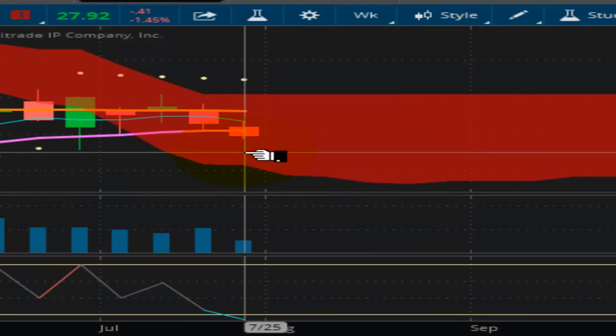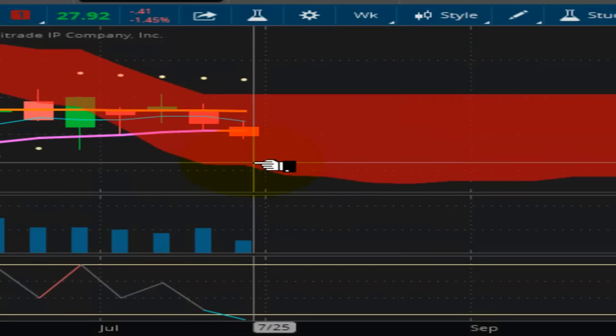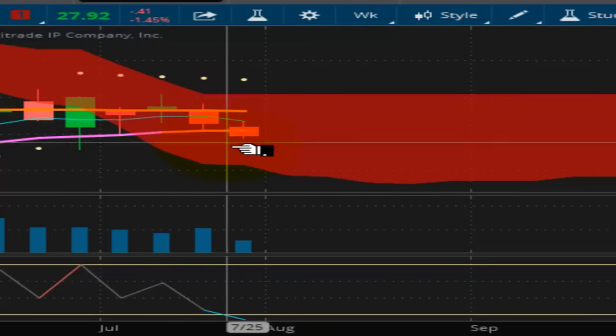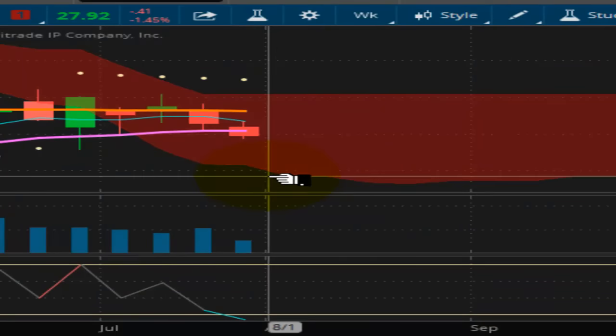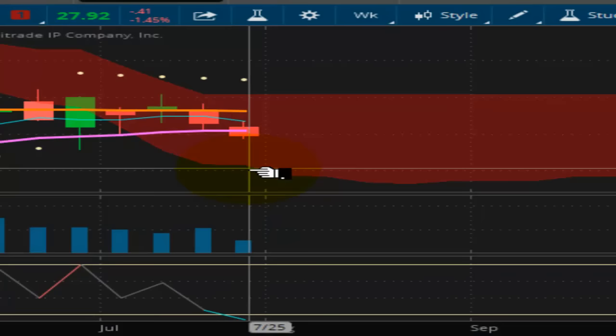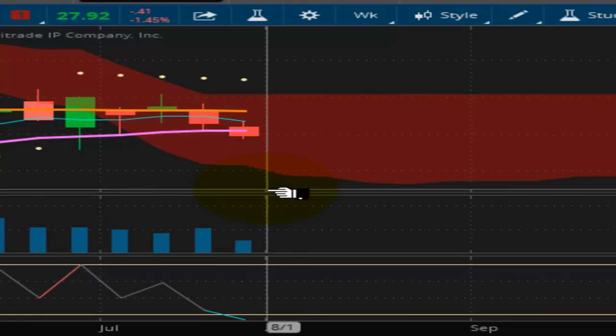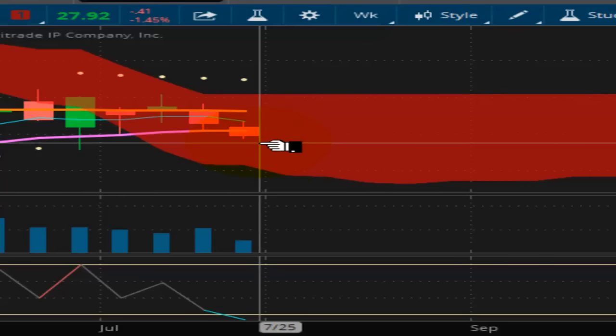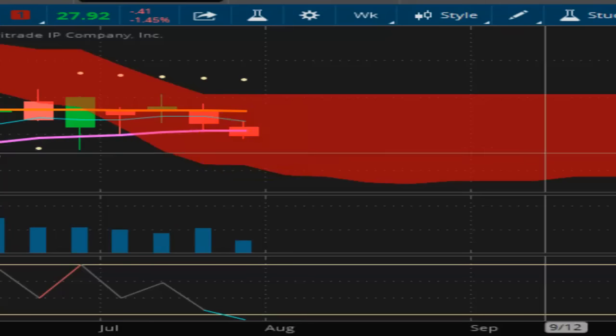We can see this confirmed with the OIH. On the equity side of things, it's doing the same thing. It looks like this wants to head down south of $26, so $26 is where this one looks to be headed — another $1.92 to go. This one is looking very, very weak, and I don't see anything changing this pattern barring some major event.